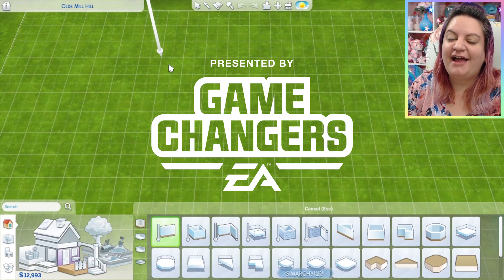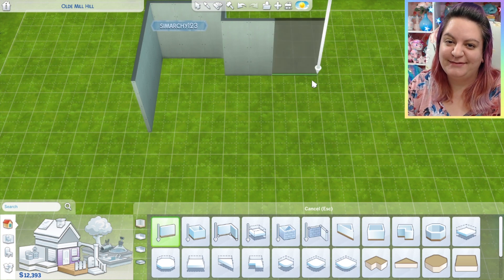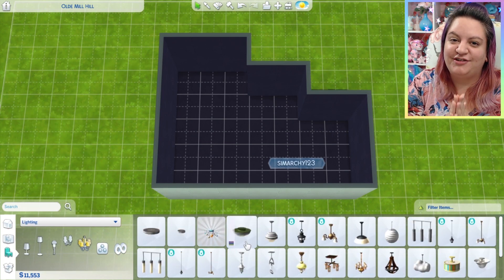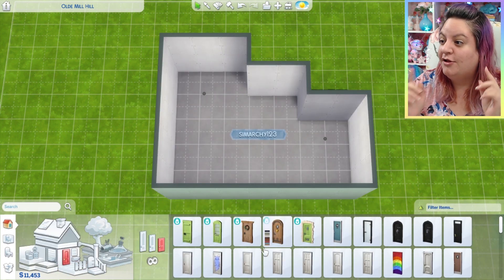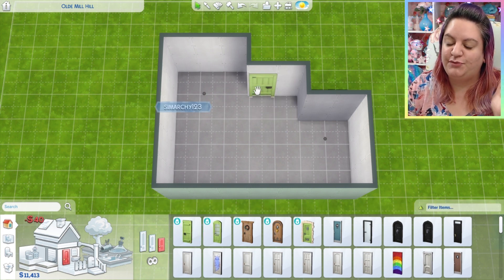Hey everyone, it's Stephanie with SimRookie and welcome to a room build of a beautiful country kitchen using the Sims 4 brand new Cottage Living Expansion Pack. Thank you so much EA Game Changers for providing me with early access so I can get this footage for you — so early in fact that this is not the final version of the game and anything can change between now and release.